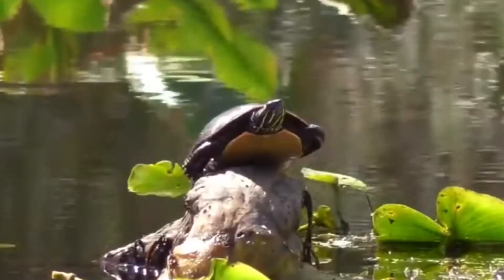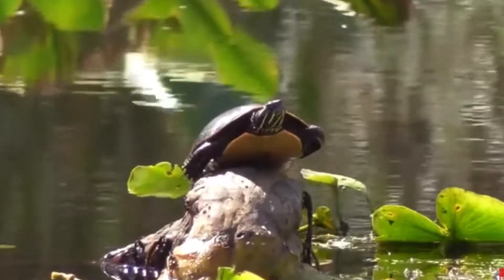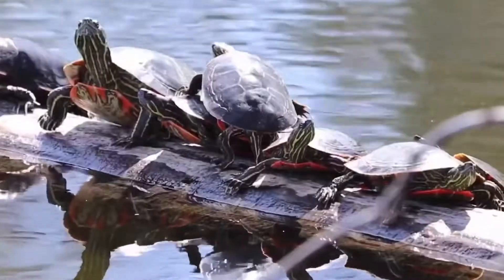Habitat. The Painted Turtle is found in a variety of freshwater habitats including ponds, lakes, rivers, and marshes. They prefer shallow, slow-moving waters with plenty of vegetation for cover.